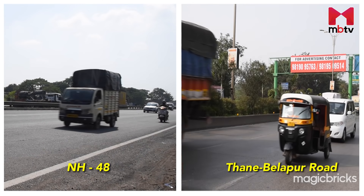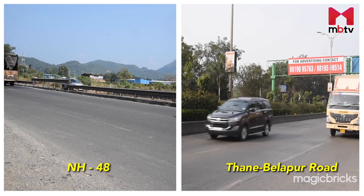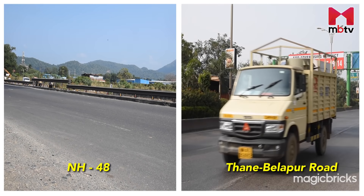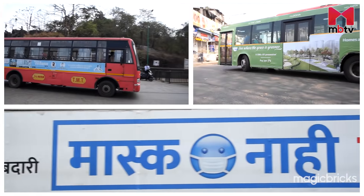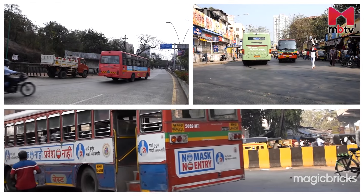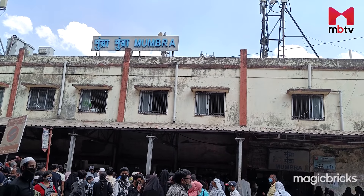NH48 and Thane Belapur Road are strategic links connecting Mumra with Thane in the north and Koper Kherane, Turbhe and Belapur in the south as major approaching roads in the locality. Thane Municipal Transport, Navi Mumbai Municipal Transport, BEST and MSRTC run a good fleet of buses in Mumra. Rail service is available at Mumra Railway Station on the Central Line, which is within the locality.